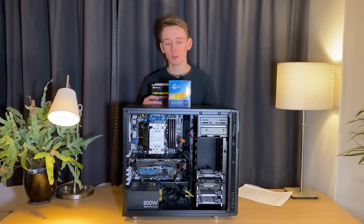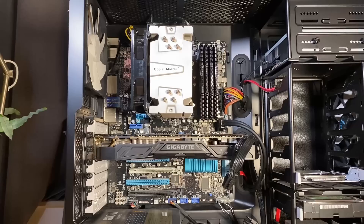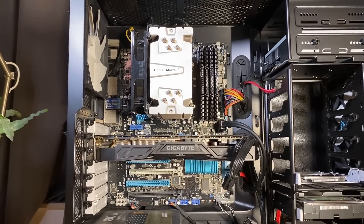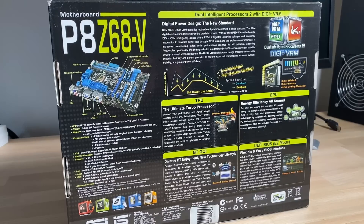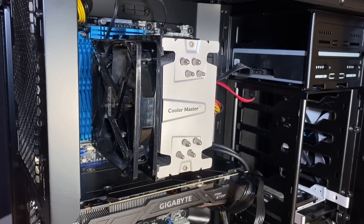This was the go-to memory kit back then. For the motherboard, we've got an ASUS P8Z68V. This was a nice premium motherboard from ASUS back then, with the Z68 chipset for overclocking. For cooling, the Cooler Master 412S.